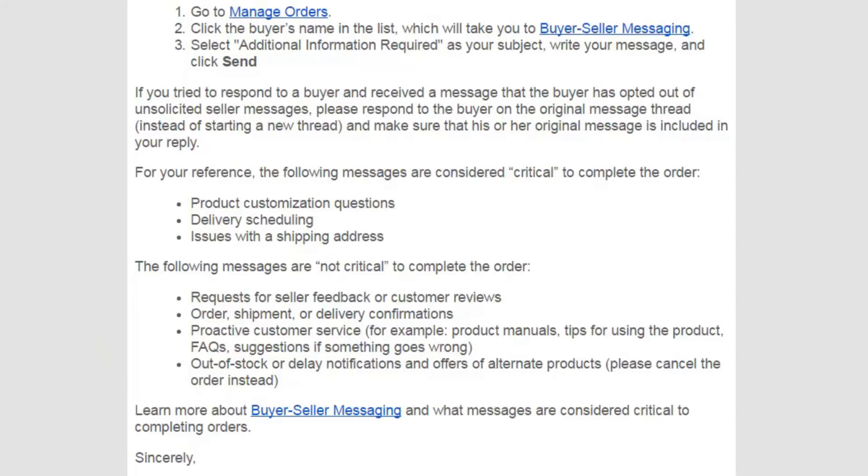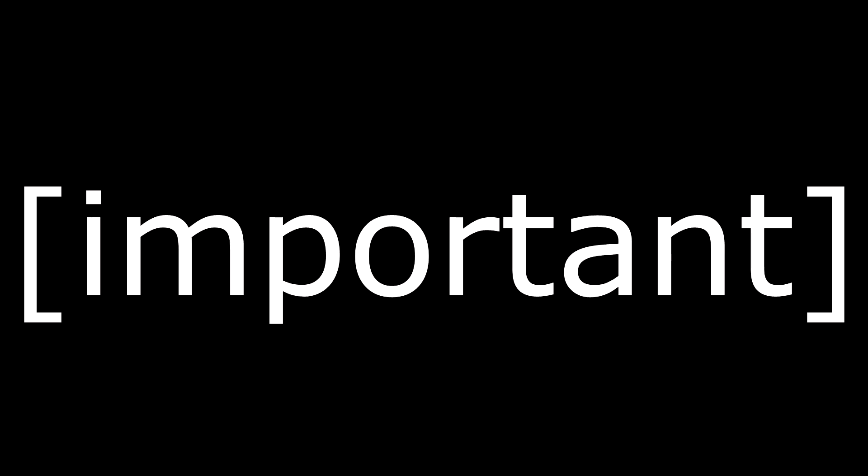So guys, there are some rules and regulations around this new system. If you really need to contact a buyer after you've made a sale, you can do so using 'important' in brackets — and just a note, those are square brackets, not the usual curved brackets.